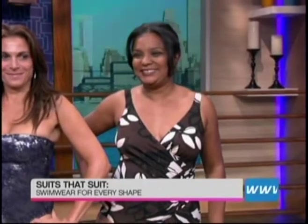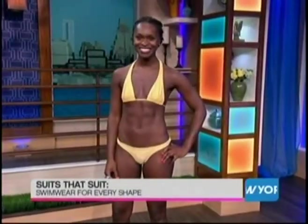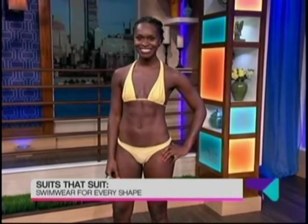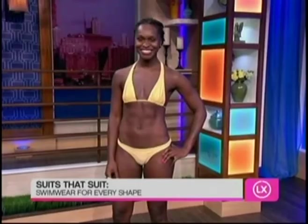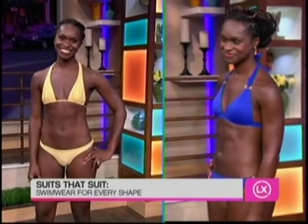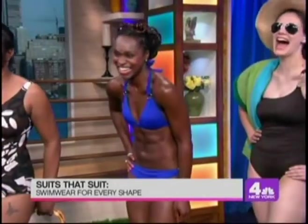Our next model is Latham and she's got an athletic build — a banana build. She really has no support and no added curves in her before suit. So to add some curves, we put her in the Voda Swim bust-boosting bikini, which makes her a cup size larger. That's $149 for the bikini and she looks great.